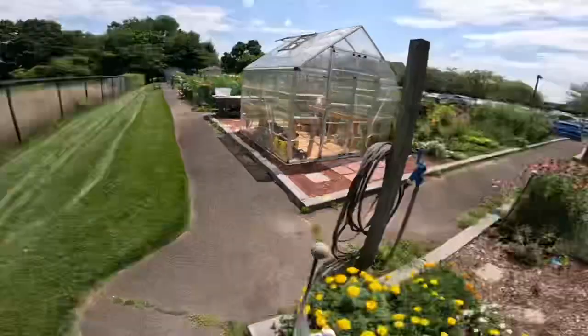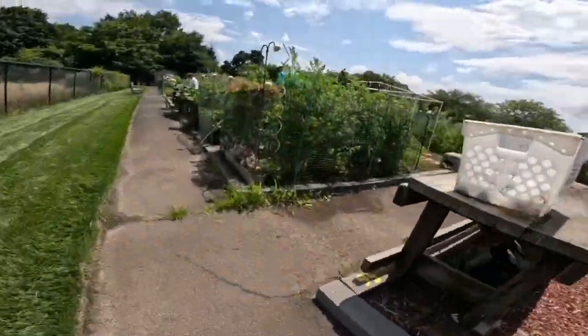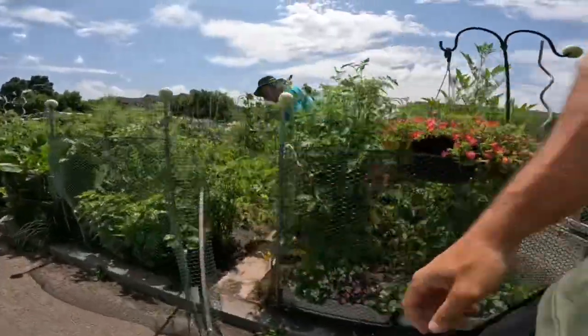Garden update. The garden is flourishing. Good afternoon.